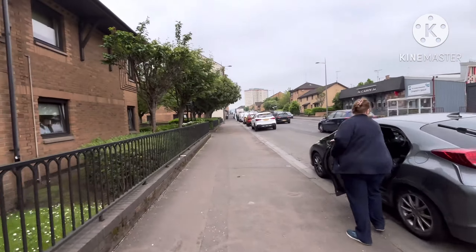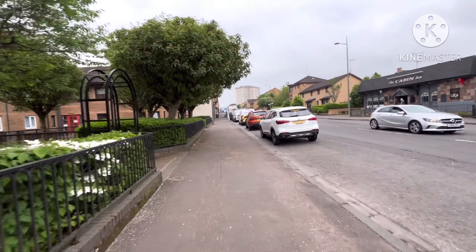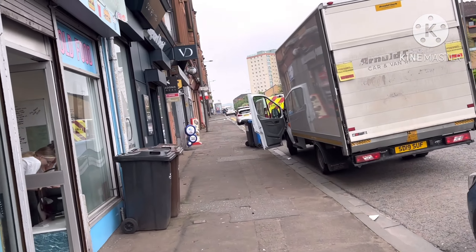And that's a very colourful building. I don't think that that's a business anymore, because it looks like when businesses go out and shut down, they usually take off the sign. The Chinese takeaway up there — The New Canton Walk. Well, you get quite a few food places up here.